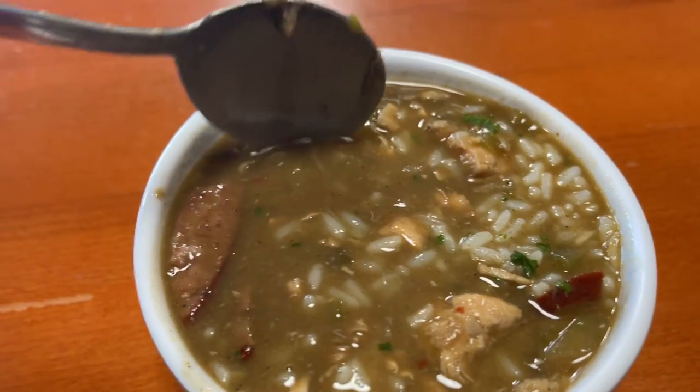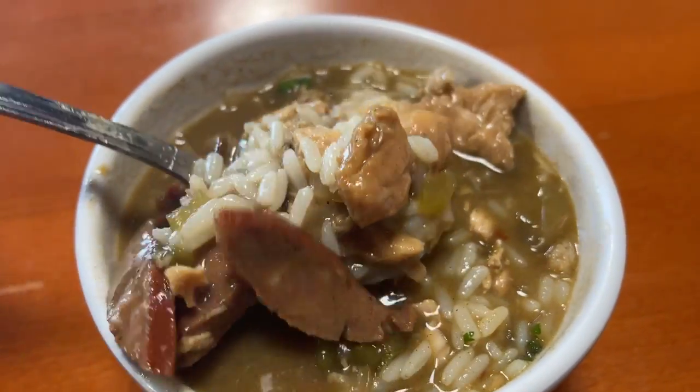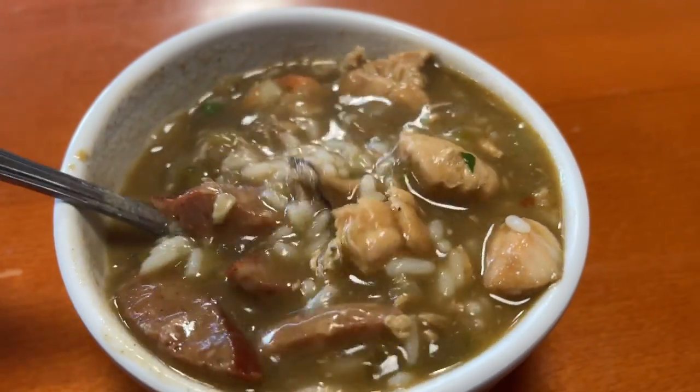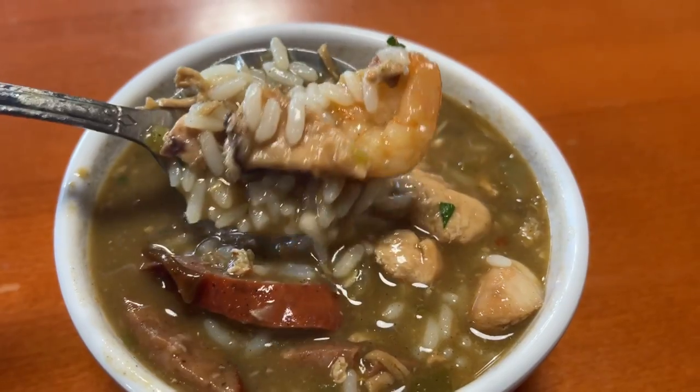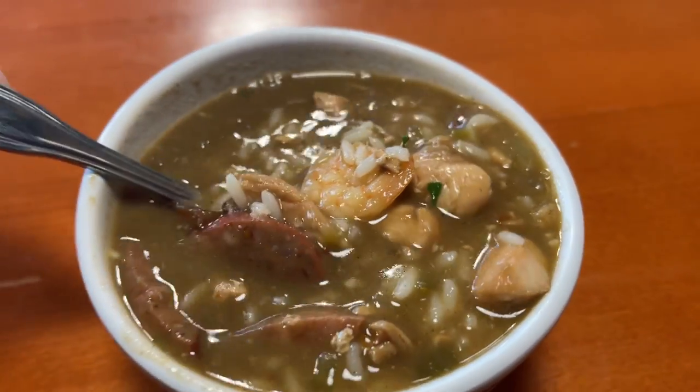First up we got this nice little cup of seafood gumbo and oh man it looks absolutely amazing. It's got some shrimp, and it looks like some chicken or some pork, some sausage, lots of good stuff in there. Rice, a little bit of veggies and stuff like that. Let's get into it.